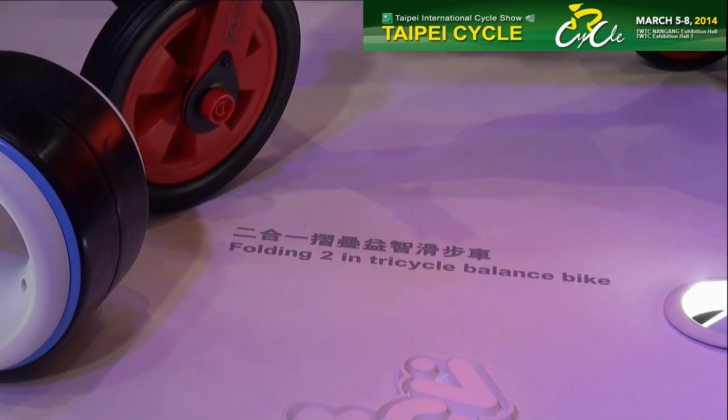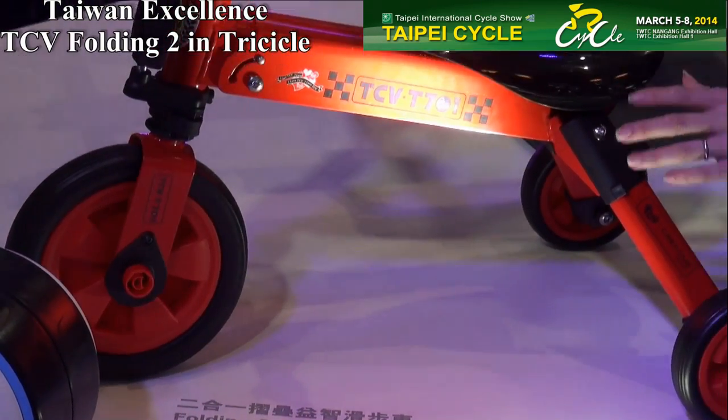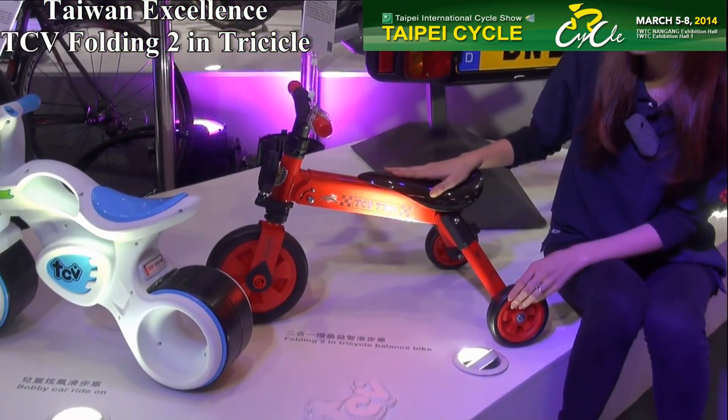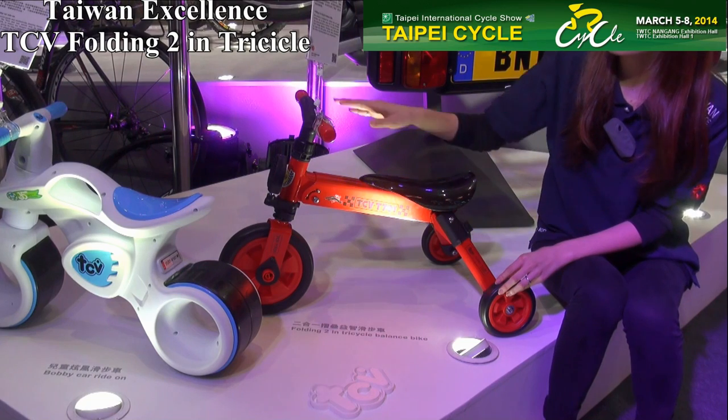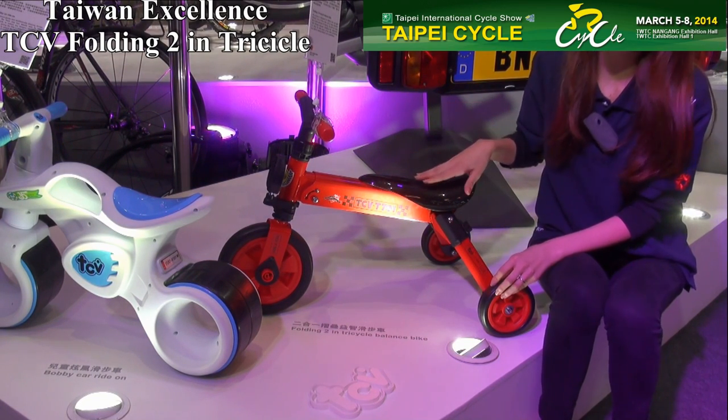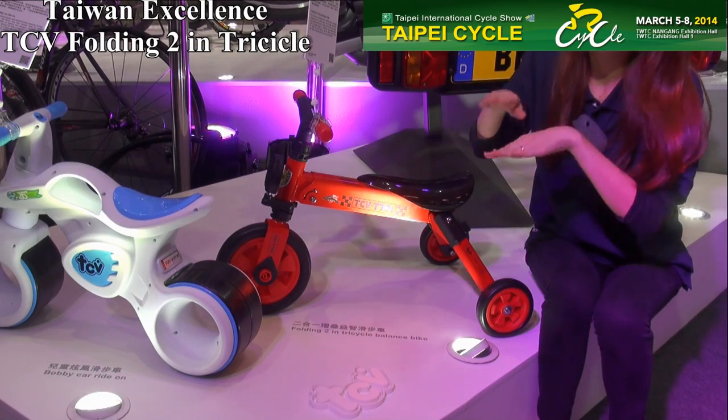Now I'm going to introduce you to the bike designed for kids 3 years or under. It's from TCV Industrial — the folding tool-in tricycle balance bike. When your kid is very little, they cannot pedal at first.